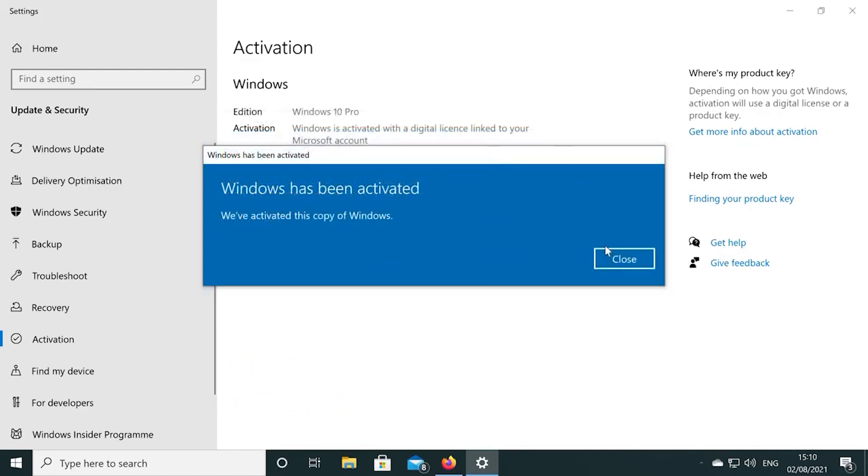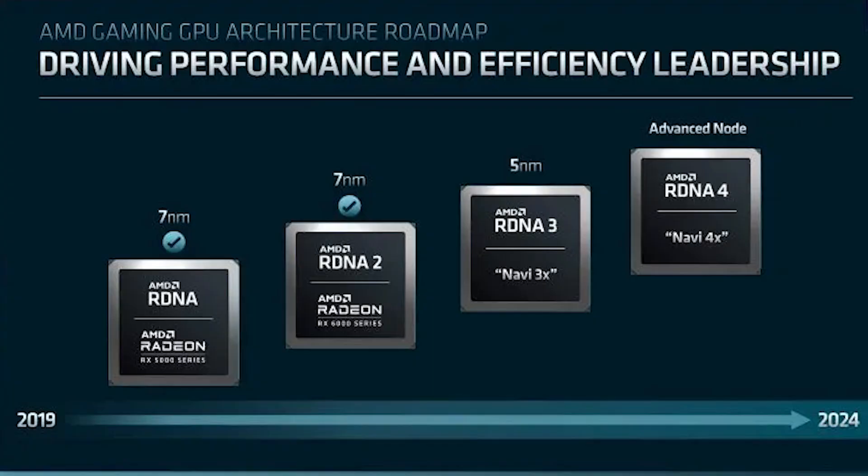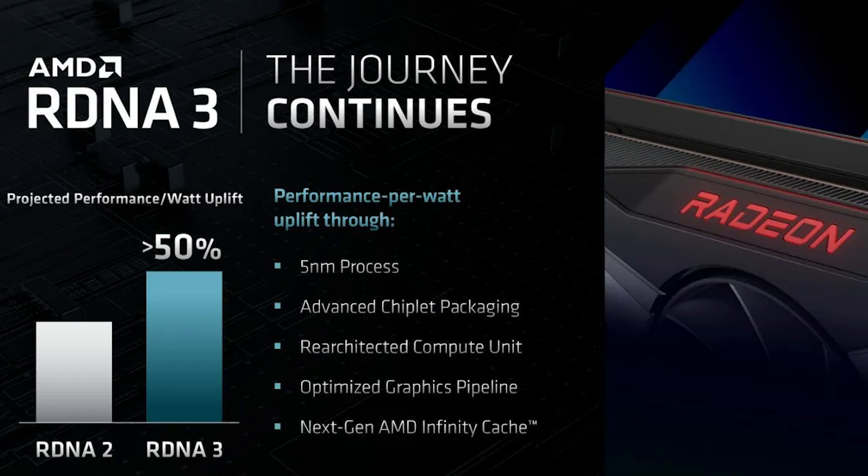AMD are stating 'the journey continues' for RDNA 3, which launches later this year as part of the RX 7000 series. It will be split into three distinct variants: N31, N32, and N33 — with N33 being monolithic and N31 and N32 being chiplet-based. It's being created on a 5nm process with advanced chiplet packaging and a re-architected compute unit.